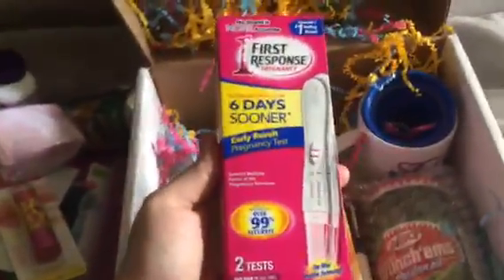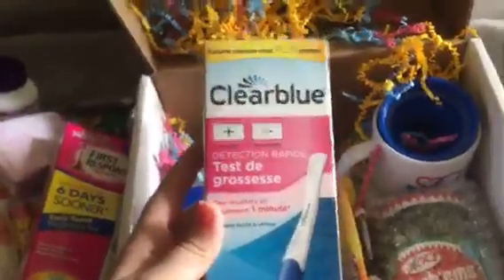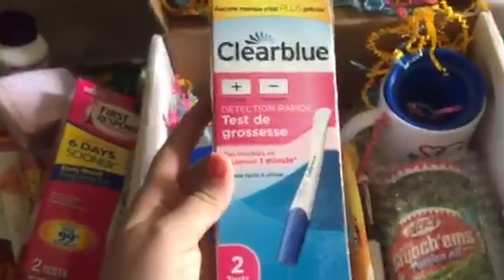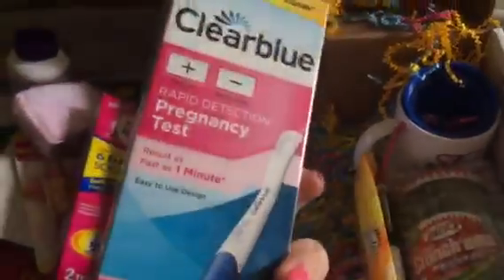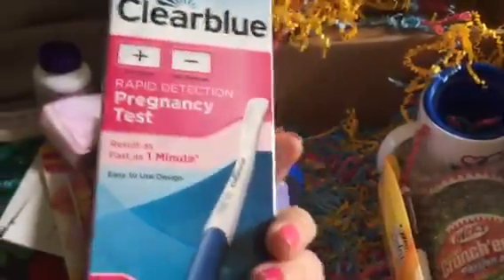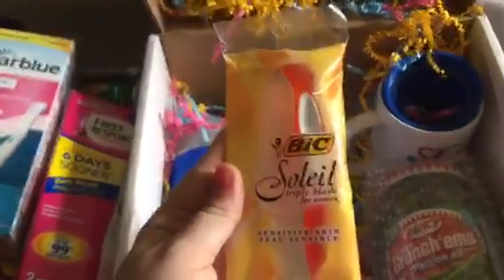We also have the First Response pregnancy test, a two-pack, which is good for when you can't wait to start testing. And then after you get a line on your First Response, the Clear Blue rapid pregnancy test. And we've got razors to get prepared for your pre-transfer.